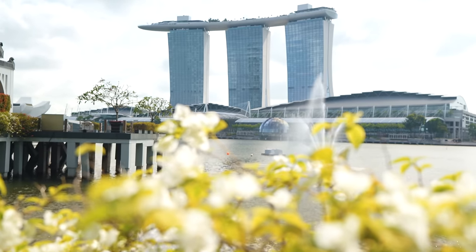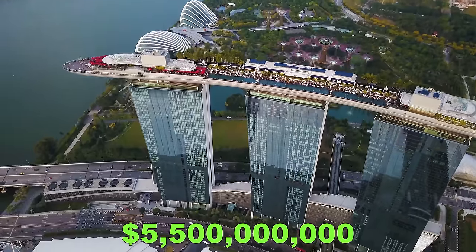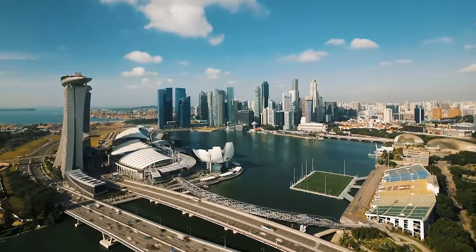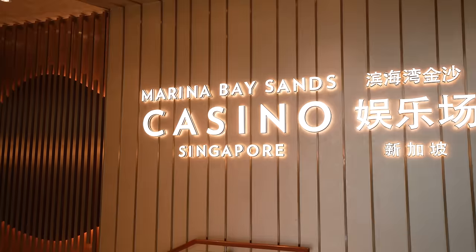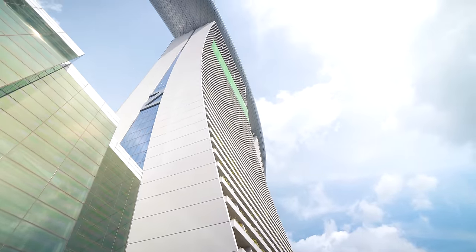This iconic Marina Bay Sands building cost just over $5.5 billion to construct, but now contributes to 1% of the GDP of the entire country of Singapore — from the hotel to all the luxury shops in its enormous mall to even having a casino. Hence why the architect designed the building to look like a deck of cards.